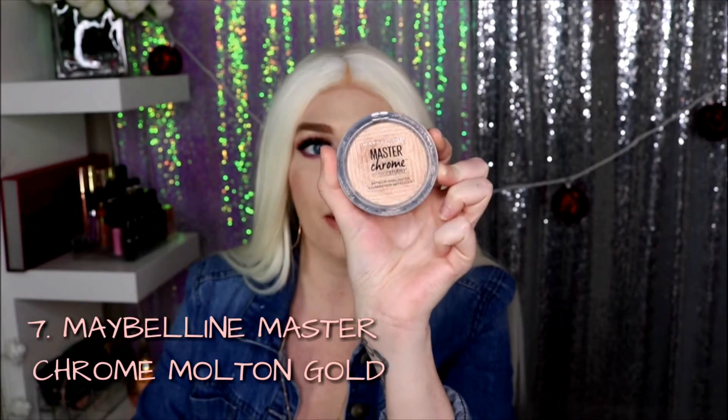Number seven is the Maybelline Master Chrome Metallic Highlighter in Molten Gold. This is the best drugstore formula for highlighters I have ever tried. I have two other ones — the rose, molten rose gold, and a holographic one — but this is my favorite. It is a little bit more warm-toned than the Laura Geller, which is more neutral-toned. But for a drugstore highlighter, this is the bomb, no joke.